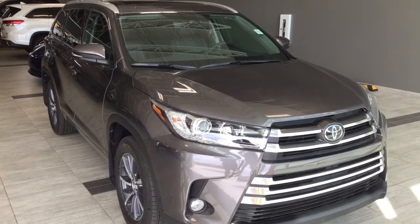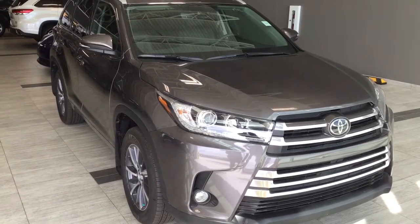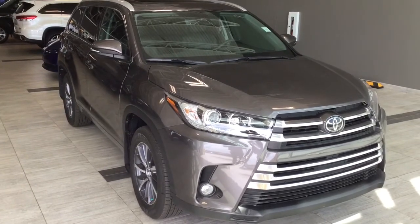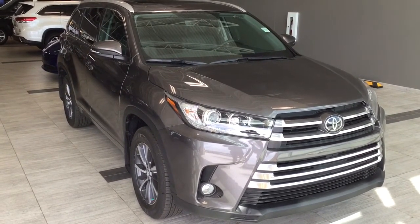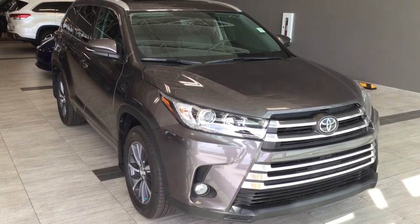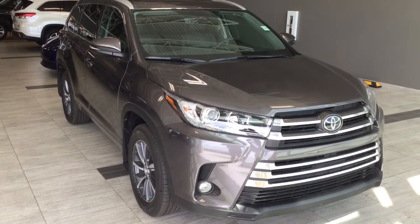I hope you've enjoyed my walkthrough of a 2017 Toyota Highlander XLE. If you have any questions or would like to book a test drive, feel free to click or call. We're at Toyota Northwest Edmonton, located near the corner of St. Albert Trail and 137th Ave. Looking forward to seeing you here. Have a great day!